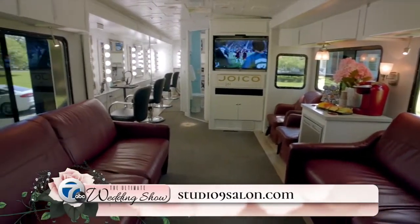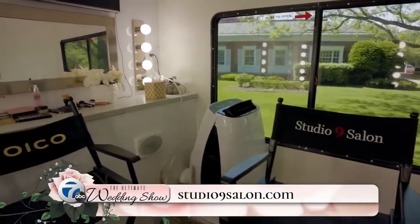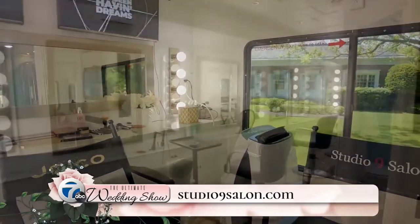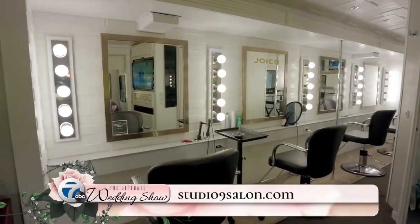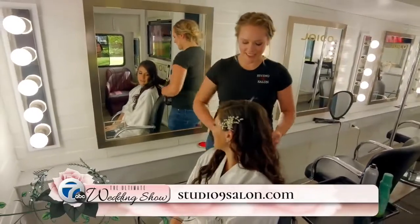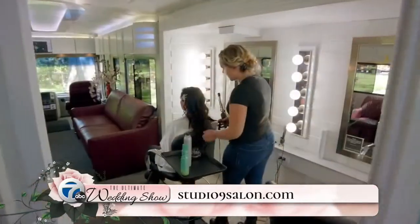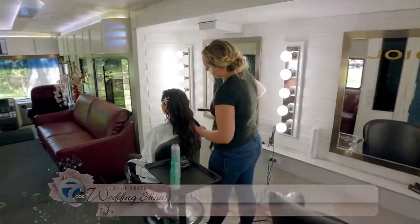A lot of times those facilities lack a bridal suite, so the main reason why we designed the units was so we can show up to those locations and provide you with your own bridal suite — an actual hair salon on wheels. It provides a professional setting for your wedding day with professional lighting and proper outlets, saving you from being in a hotel room or a kitchen.